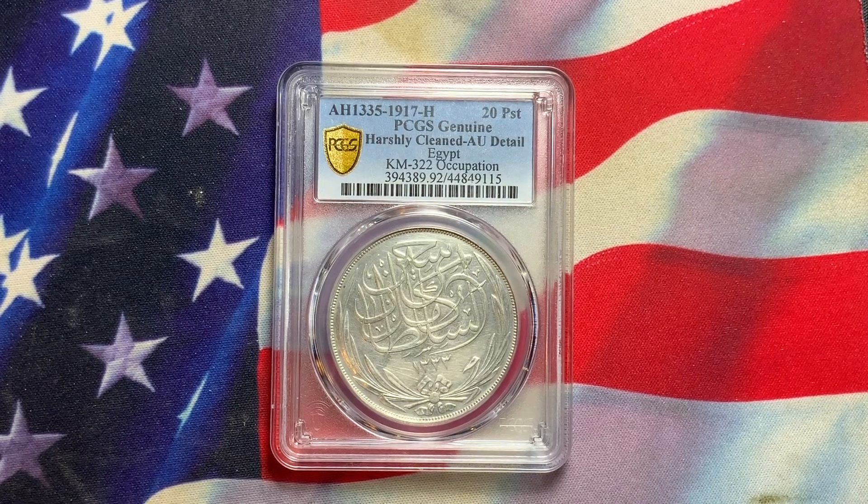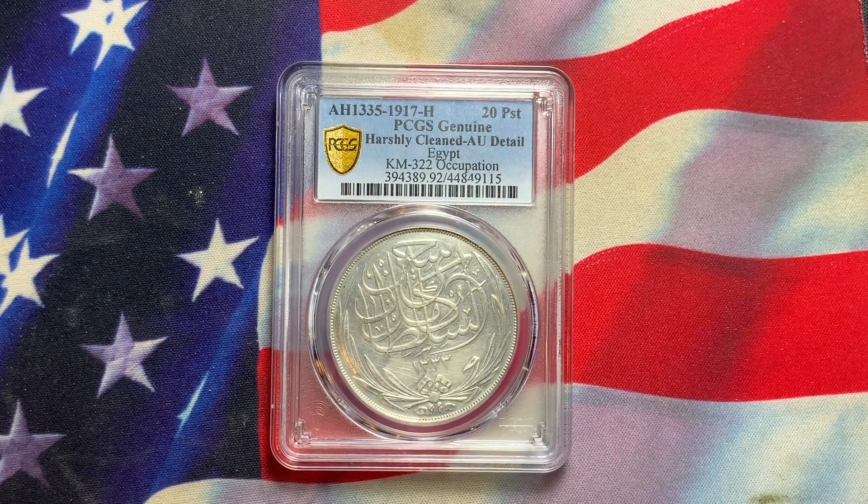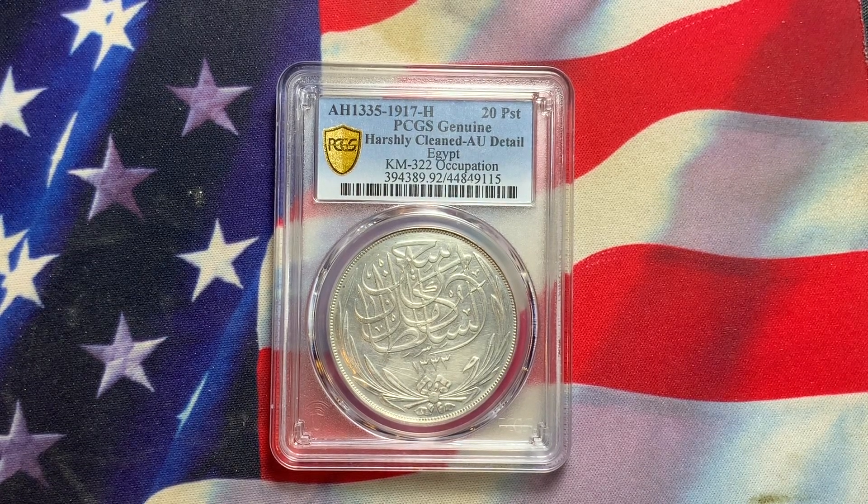Welcome everyone to Rare World Coins. This is RM World Coins. Hopefully you're finding my videos interesting and hopefully helpful as you collect coins from around the world.